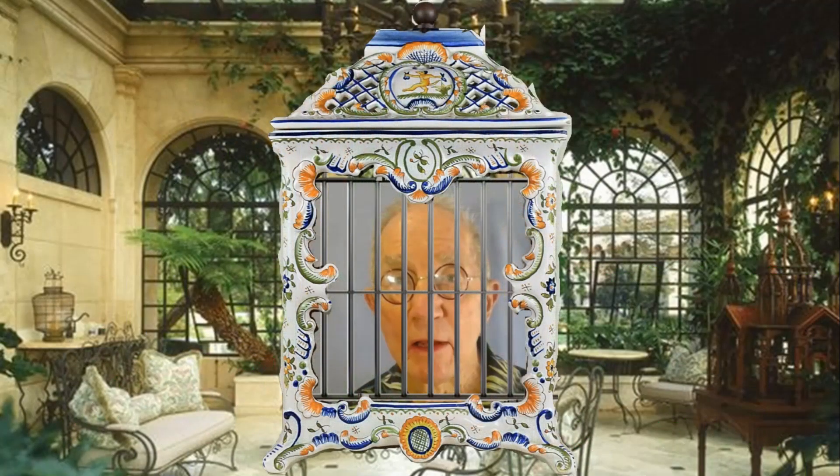Bird cages have been around for a long time, almost before prehistory, and there is reference to keeping birds in cages as far back as ancient Mesopotamia, Egypt, Persia, Greece, Rome, China, India, Babylon, among many others.